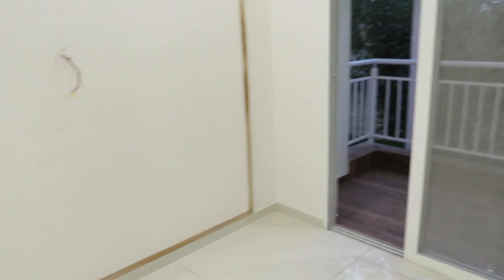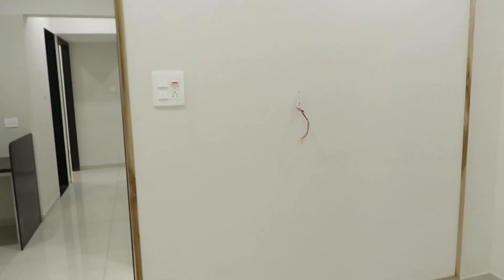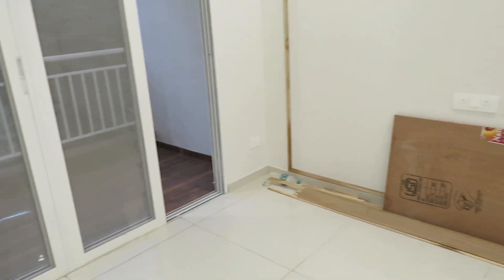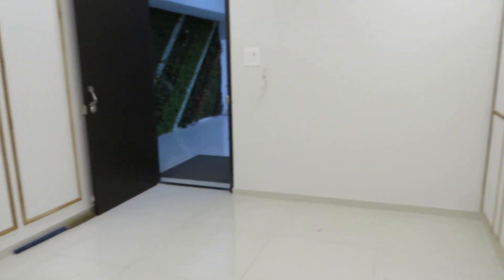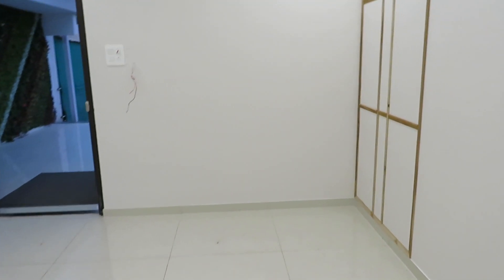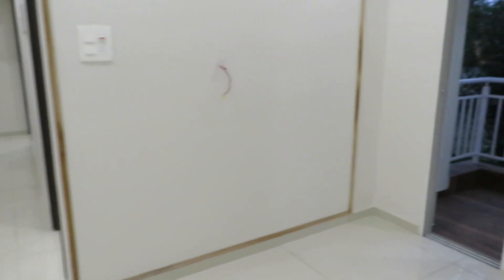This is basically your living room. It will have a TV unit setup, and here you can put your L-shaped sofa set in front of your TV unit. This space can be dedicated to the dining table — the dining table area is provided in this location.